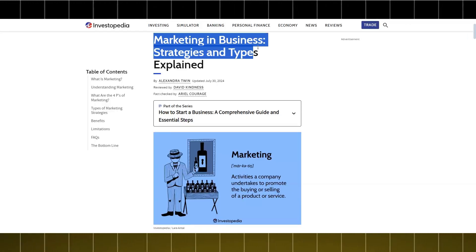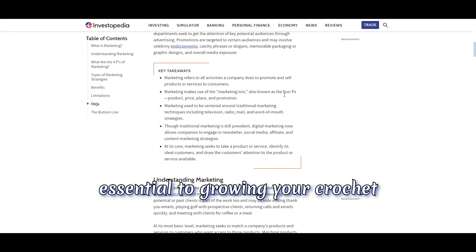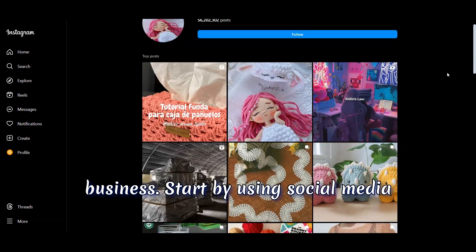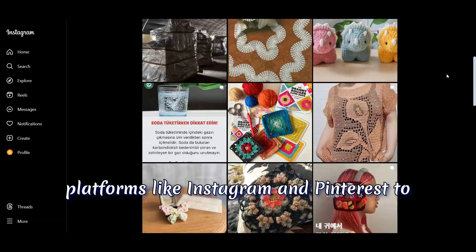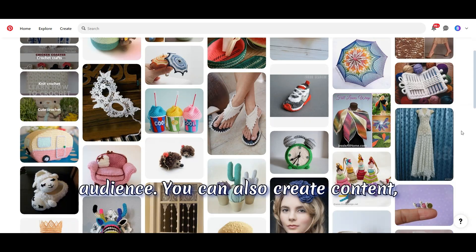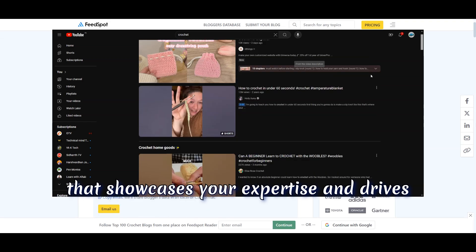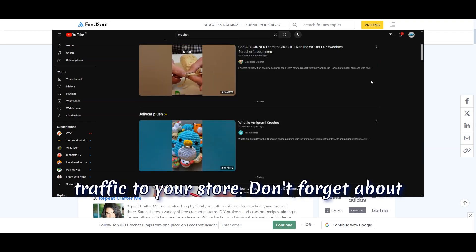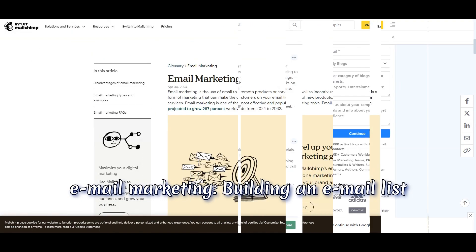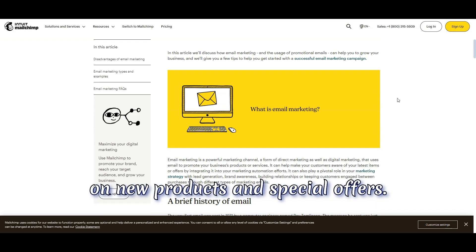Step seven: marketing and sales. Now it's time to get the word out. Marketing is essential to growing your crochet business. Start by using social media platforms like Instagram and Pinterest to share your products and engage with your audience. You can also create content like blog posts or YouTube tutorials that showcases your expertise and drives traffic to your store. Don't forget about email marketing — building an email list allows you to keep your customers updated on new products and special offers.